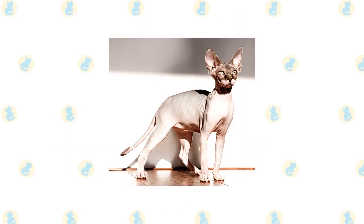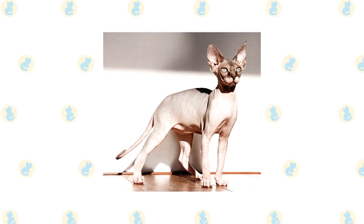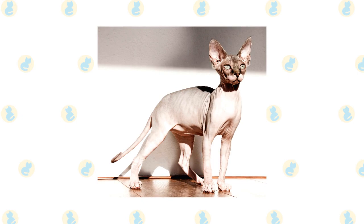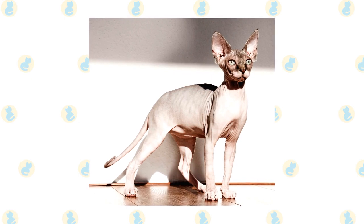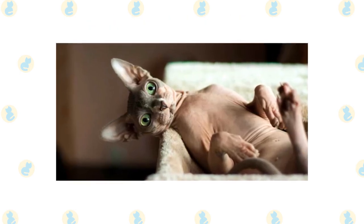Sphinx. Love them or hate them, the Sphinx breed is certainly unique. This naked cat is well-known for its lack of a visible coat; however, they have a very fine undercoat that resembles soft leather when touched. If you are looking for a home without cat fur everywhere, a Sphinx should be considered. The cleaning maintenance of the home is much less without a shedding cat.